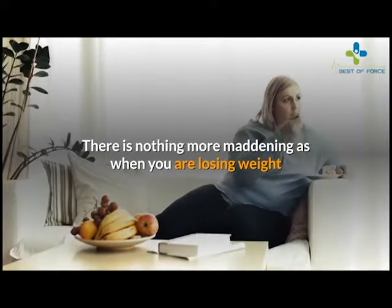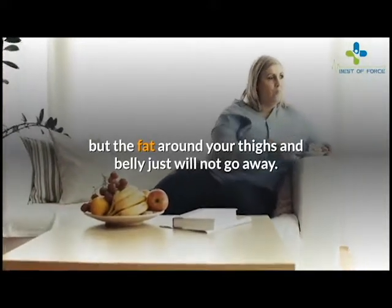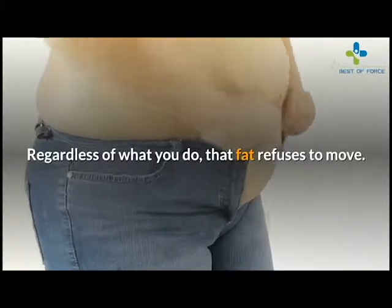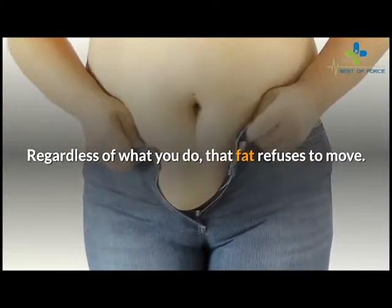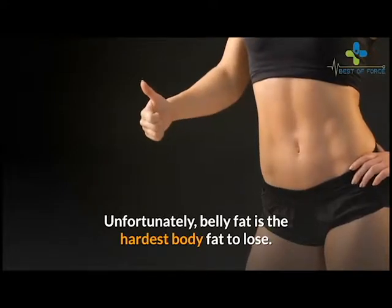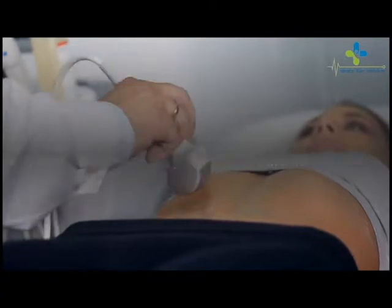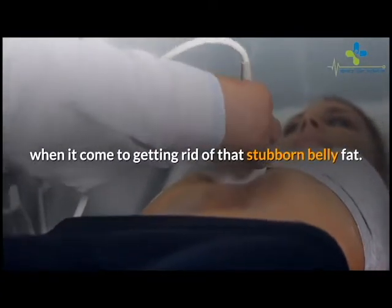There is nothing more maddening than when you are losing weight but the fat around your thighs and belly just will not go away. Regardless of what you do, that fat refuses to move. Unfortunately, belly fat is the hardest body fat to lose. Many times, exercise and regular diet are not enough when it comes to getting rid of that stubborn belly fat.